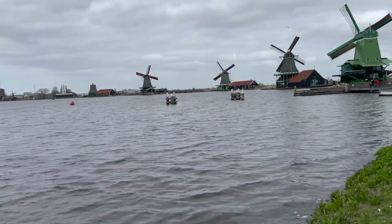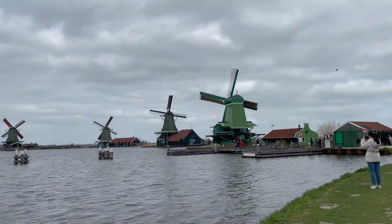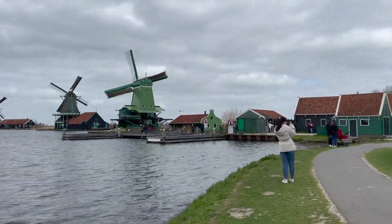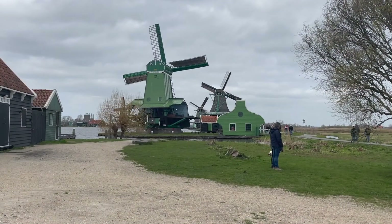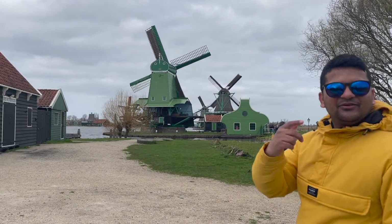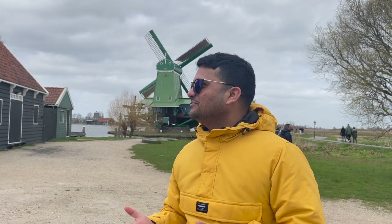There are a lot of windmills in front of me and here are many people. I thought there would be no people here, but there are so many — I feel like there are fewer locals than tourists here.